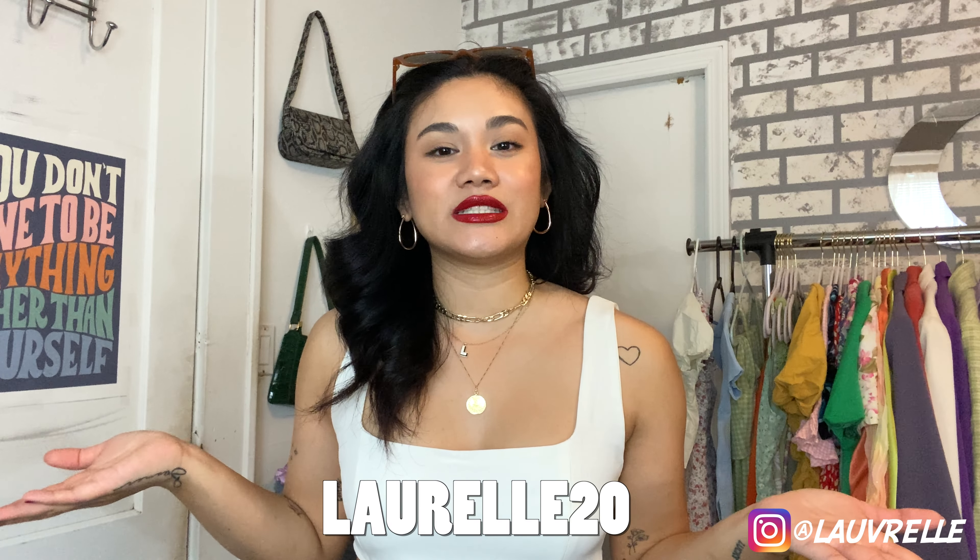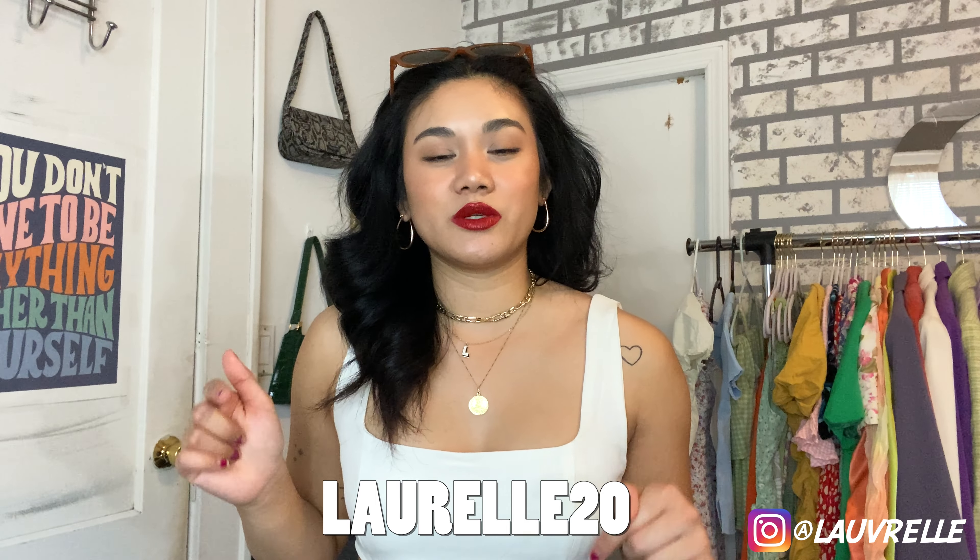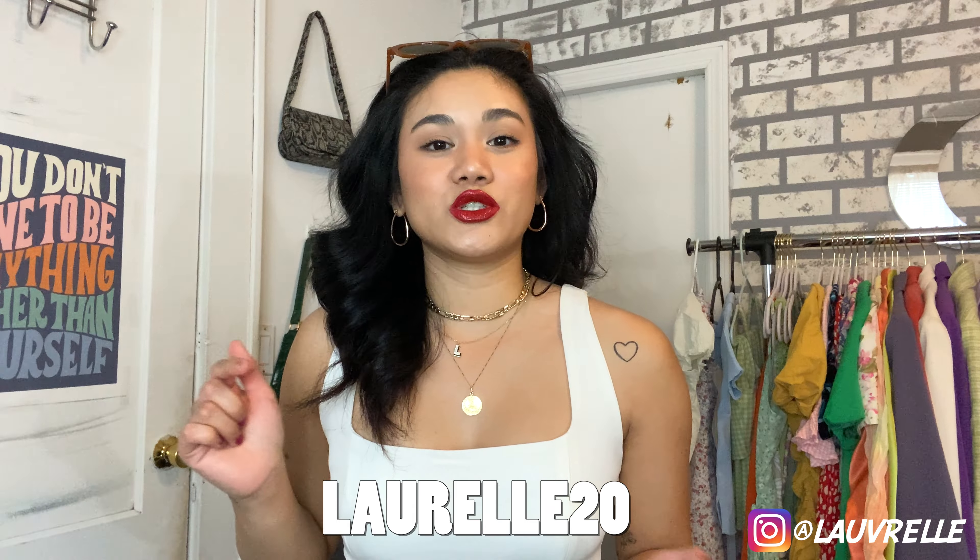That's pretty much it for today's haul — thank you so much for watching! A huge thank you to Princess Polly for reaching out and collaborating with me. This is an absolute dream come true and my first-ever brand collab on YouTube. Thank you to everyone who has subscribed, liked, and watched my videos — I wouldn't have had this opportunity without you. I have a discount code listed on screen and in the description, and I'll also link every item I got. I'll see you guys next week!